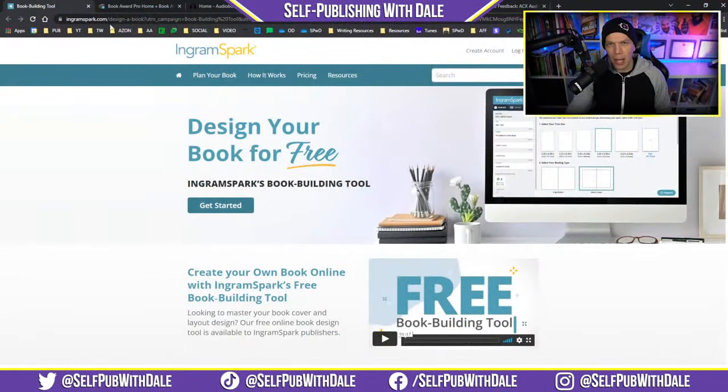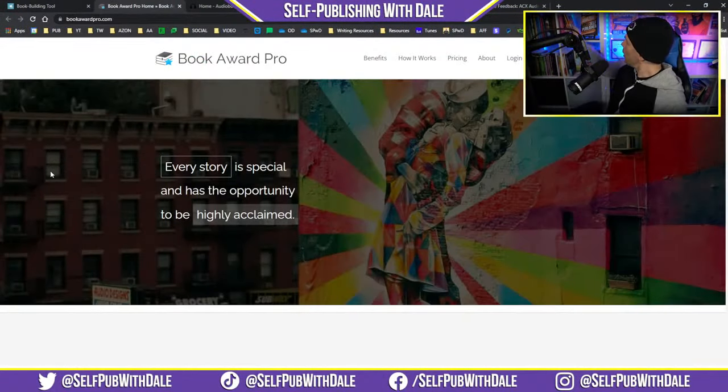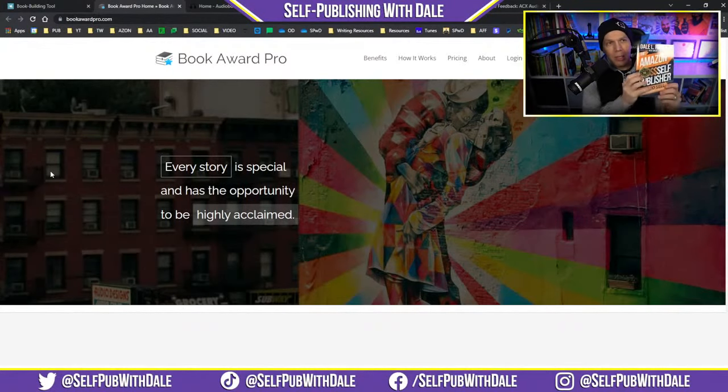Let's move on to the next item in the news. I have raved about them time and time again — and that is Book Award Pro. You see this little seal on this book right here? That is because of Book Award Pro. Pick up a copy of The Amazon Self-Publisher over at dalelinks.com/selfpubbook — this is a six-time award-winning book.